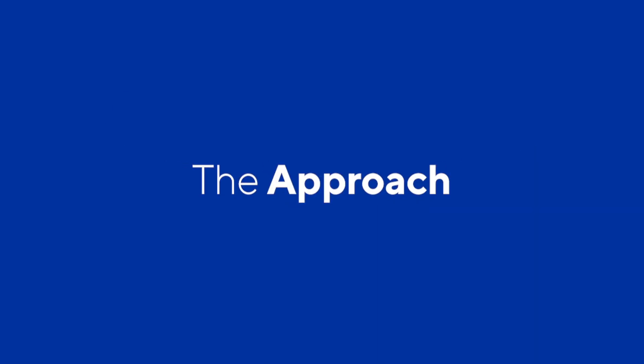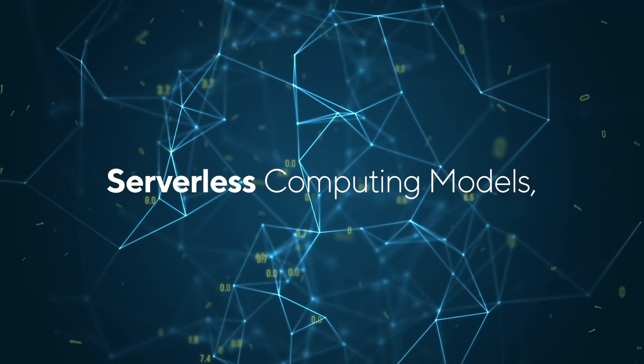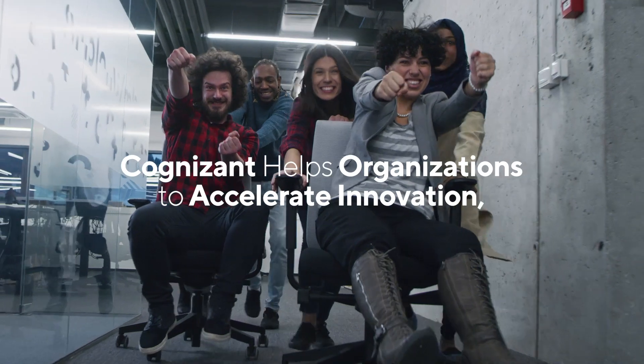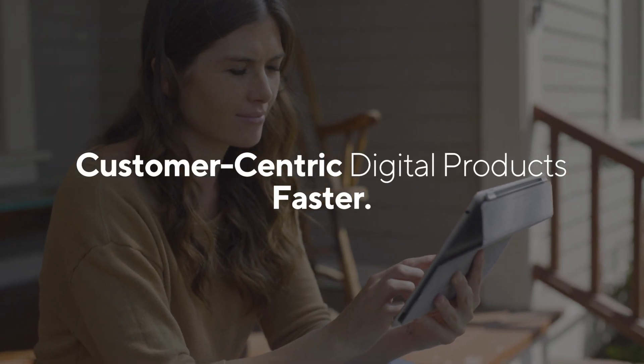Here's how Cognizant can help you. By leveraging cloud-native technologies like containers, serverless computing, and microservices on AWS Cloud, Cognizant enables organizations to accelerate innovation by designing and building customer-centric digital products and services faster.